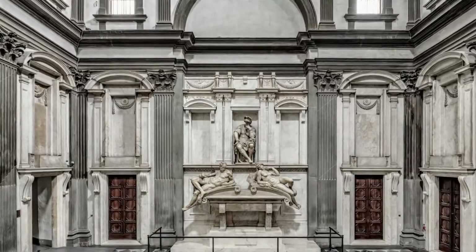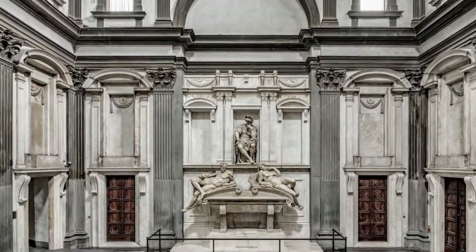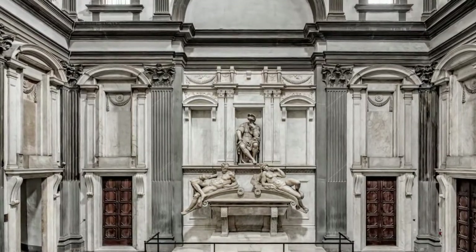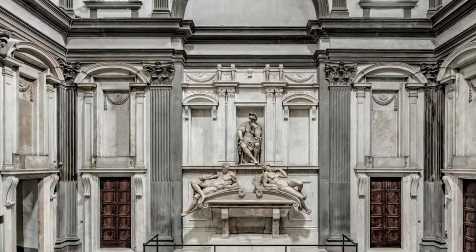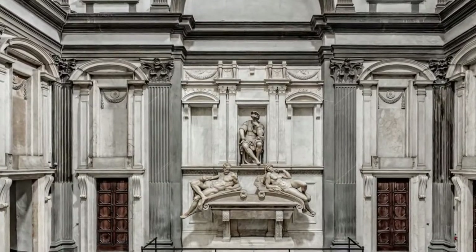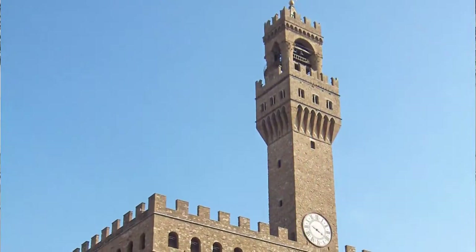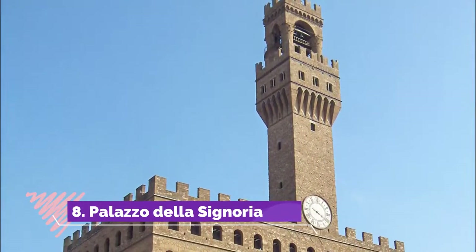Number seven: San Lorenzo and Michelangelo's Medici Tombs. The Medici commissioned the best talent for the family church and burial chapels — Brunelleschi for the church and Michelangelo for the chapel intended to memorialize their most illustrious princes. Both artists died before finishing the work, but Brunelleschi's church was completed according to his plans.